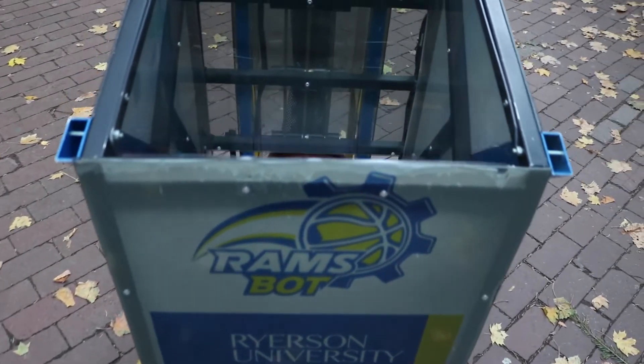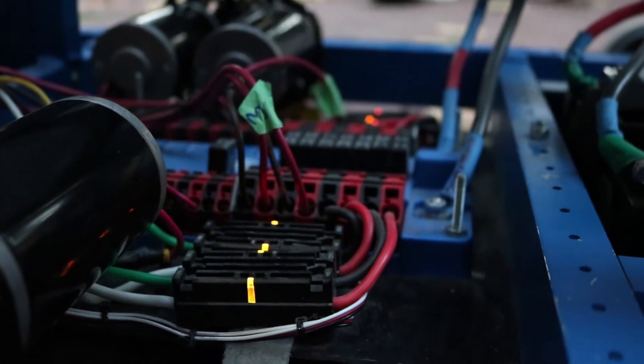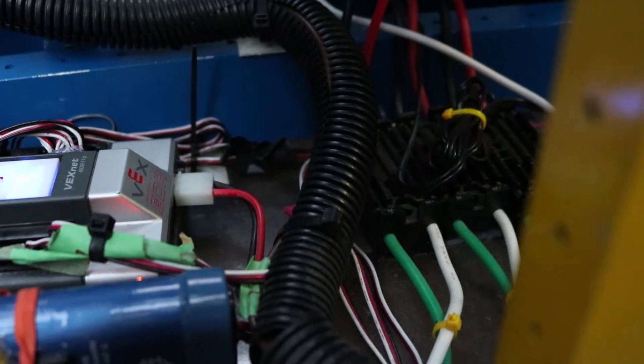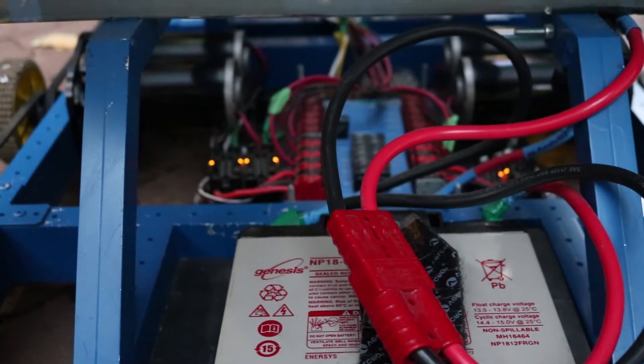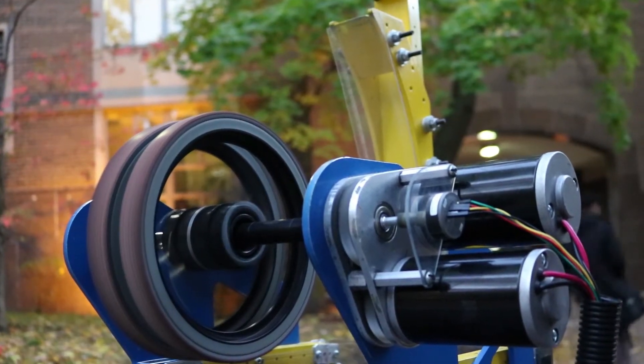Ramsbot was initially pitched to the Ryerson Rams Robotics team as a project to promote National Engineering Month for March 2015. They approached us with the task of creating a basketball shooting robot for a Toronto Raptors game, and they gave us six weeks to build it.